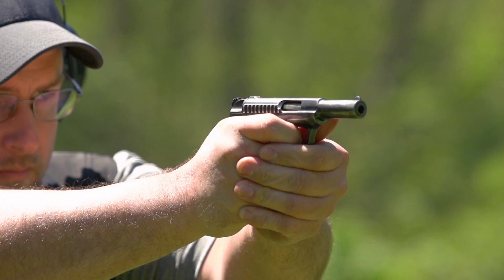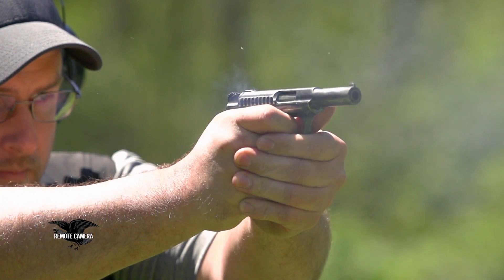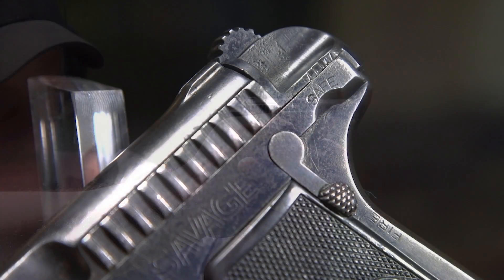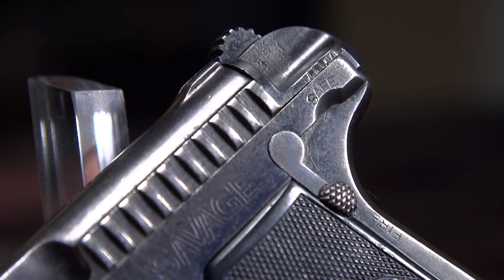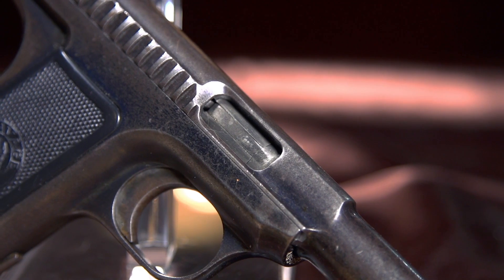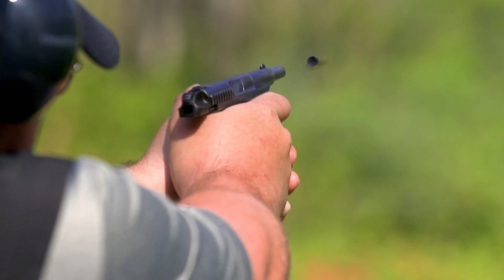The hesitation system that Searle designed — that delayed opening — meant that the slide could actually be made lighter than a lot of handgun slides found on personal defense guns of the day. Those handguns were built with a simple blowback operating system, which meant their slides had to be built with a certain amount of mass to keep the action closed until chamber pressures dropped.